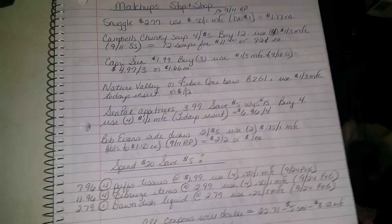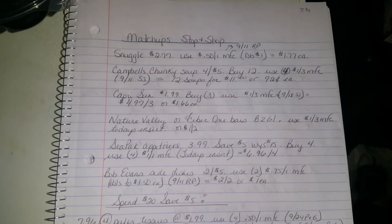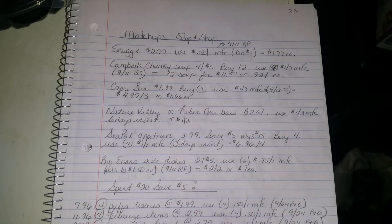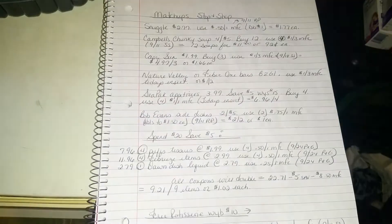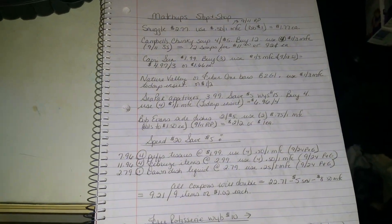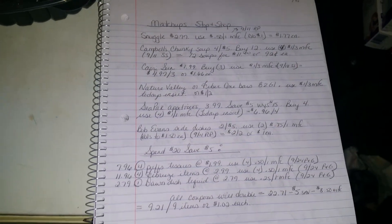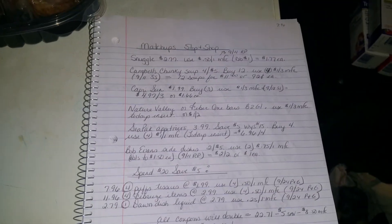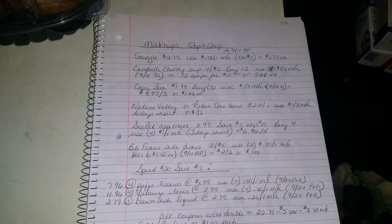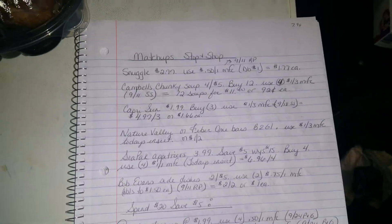The Bob Evans — I did get it, it's in my refrigerator. My husband loves the Bob Evans mac and cheese. They are on sale two for five dollars. Use two of the 75-cent off one manufacturer's coupons, which double to $1.50, from the 9/11 Red Plum — makes them $1 a piece.